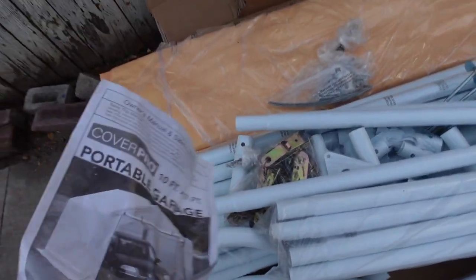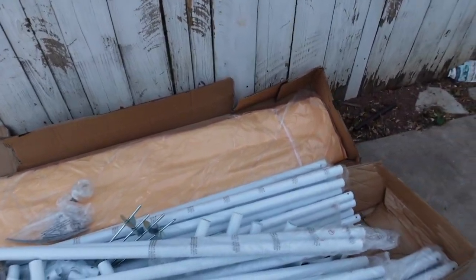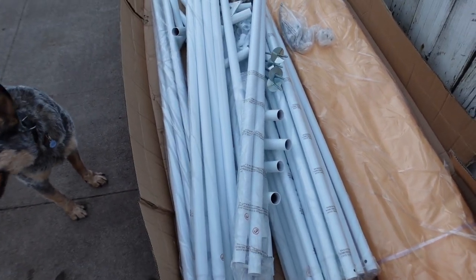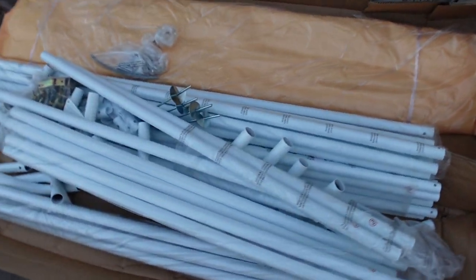This is how everything comes in the box. I'm going to take a minute to read the owner's manual to understand how we're going to set this up. I have a basic understanding of how to build it, but for the most part I'm going to be guided by the manual.